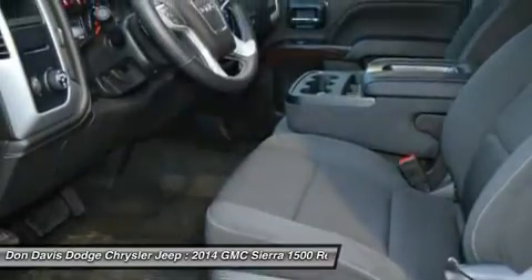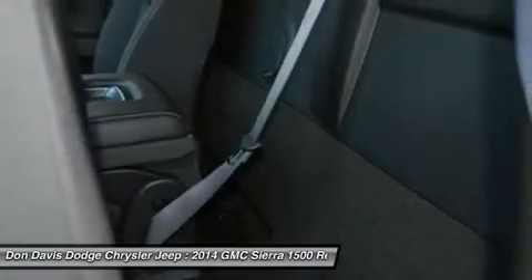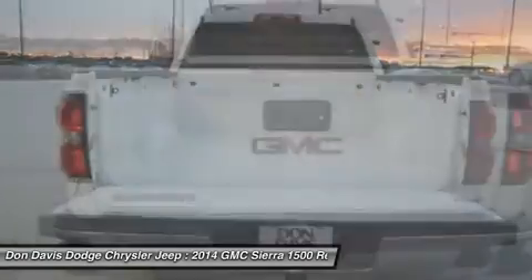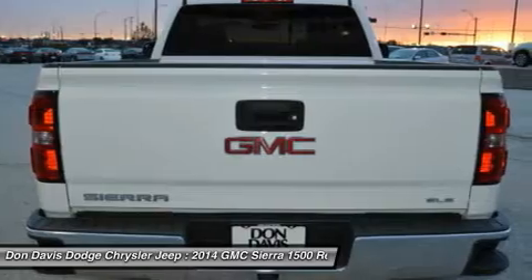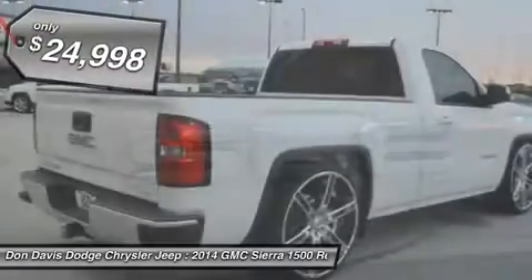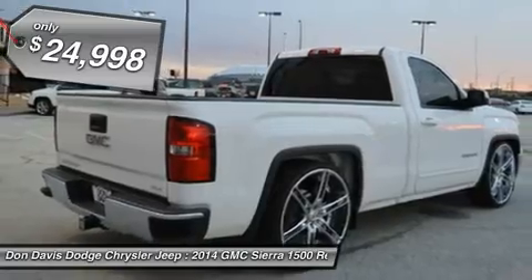Sierra 1500 now comes standard with a Vortex 6.2-liter and 5.3-liter V8 engine and an electronically controlled automatic transmission that combines high max hauling capability with precise control, and is priced below $25,000.